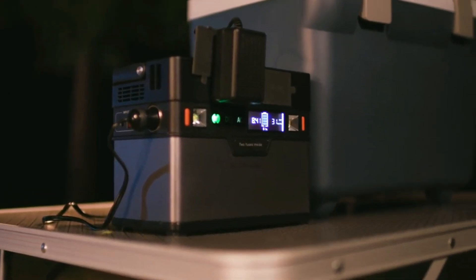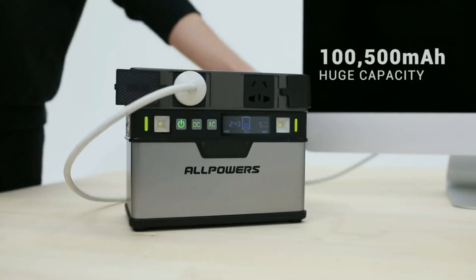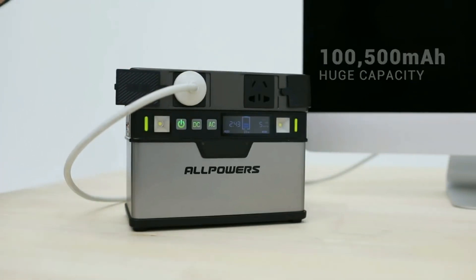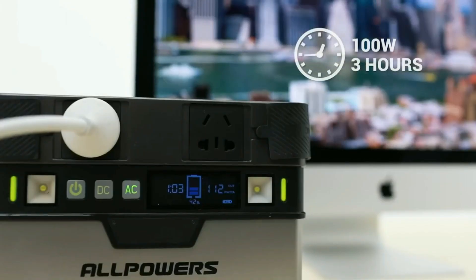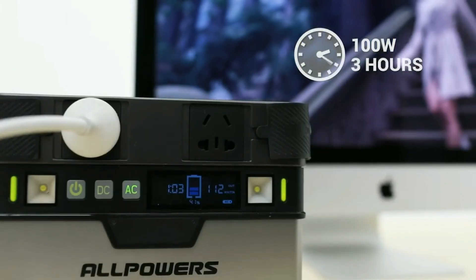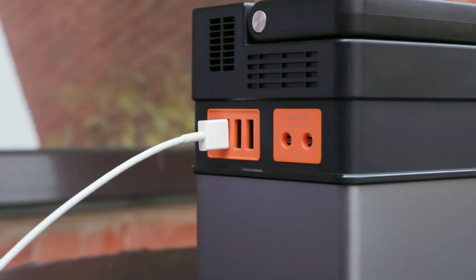So if your electricity at home is off, Monster will power small home appliances including your flat screen TV. With its 100,500 milliamp-hour huge capacity, Monster can keep a 55-inch LCD working for three hours or a 20-liter icebox running for 12 hours.